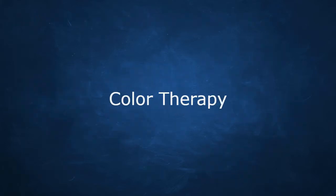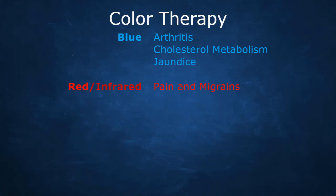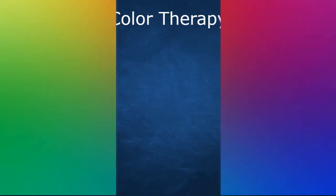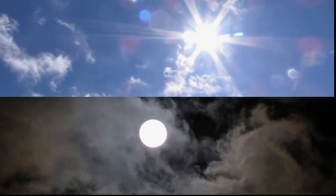Color therapy is another fascinating topic in energy medicine. Different colors correspond to the chakras and have different healing effects. Published research shows, for example, that blue light helps with arthritis and cholesterol metabolism and jaundice; red or infrared helps with pain, migraines, and wrinkles; pink light is used in prisoner cells to calm people down; and athletes use red for energy and blue for endurance. Full spectrum light from the sun or full-spectrum bulbs gives you all the colors — like a multivitamin.